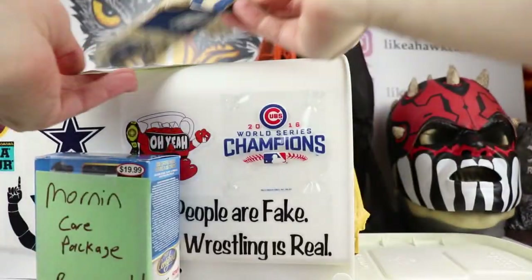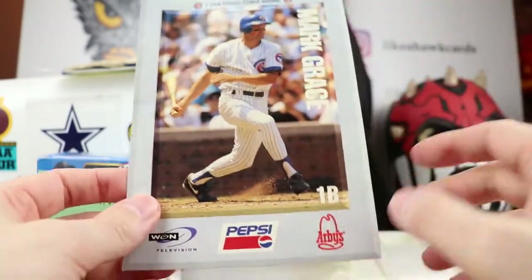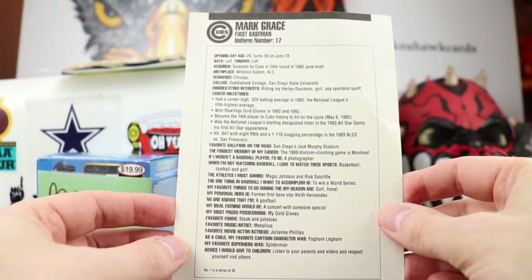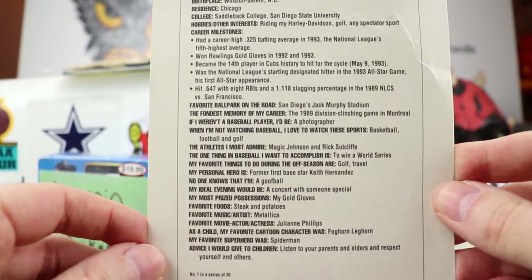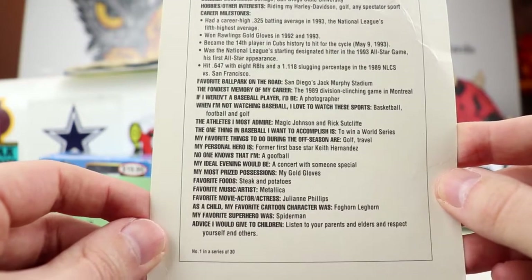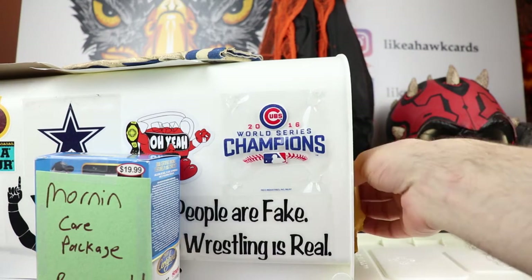Thank you Thomas — you gave me a story about that and I'll have to look into it with you. There's also a WGN Television Pepsi card — a 1994 photo card series — and on the back we have Mark Grace. Number one in the series: favorite music is Metallica, favorite food steak and potatoes, favorite actor/actress Julian Phillips, favorite cartoon was Foghorn Leghorn, and favorite superhero was Spider-Man. Outstanding, Thomas — a game-used Mike Bielecki batting glove, did not expect that.